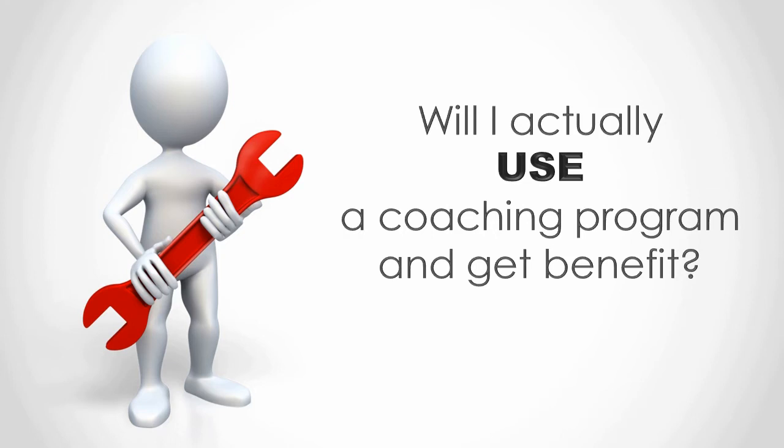If it doesn't fit my schedule, I'm out. I don't know about you but I can have the best of intentions, but without a plan of action? I won't take any. And I might as well just donate the cash to charity where at least some good will come from it.